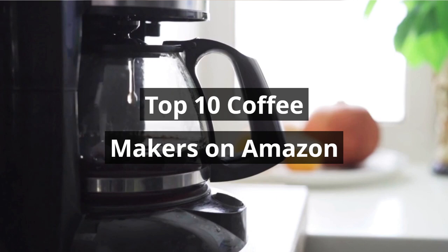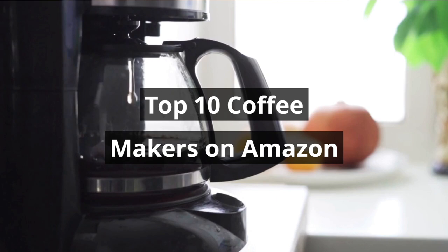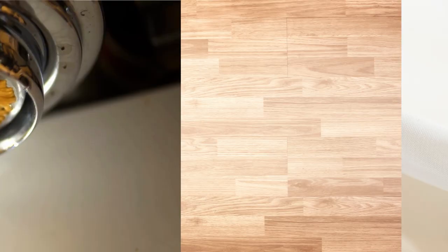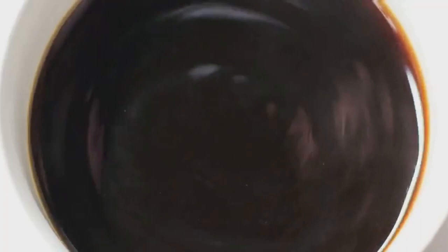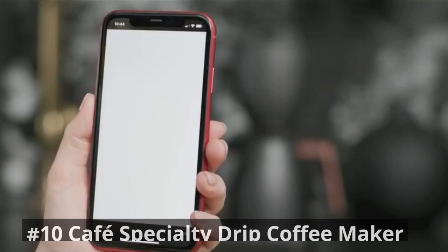So without any further ado, let's jump into the video. In number 10, we have the Cafe Specialty Drip Coffee Maker. Adorn your kitchen with this beautifully designed smart coffee maker that can be controlled with the Smart HQ app, Alexa, and Google Home.